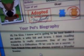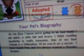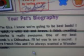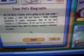Her birthday is October 3rd. She's an Aqua Paw and she's a girl. Here's what her bio says: Hi, I'm Giza. I know we're going to be best buds. I'm quick, a whiz kid, and brave. I think reading mysteries is really awesome. One of my best friends is a chihuahua — oh cool, I have that one! I'll let you in on a secret: I love french fries and I've always wanted a wonder scooter. Oh cool.